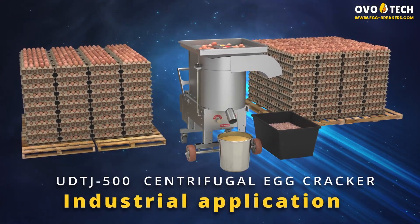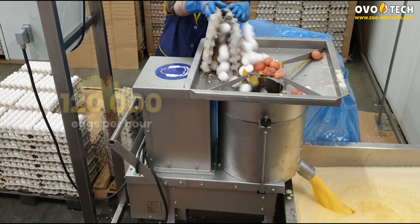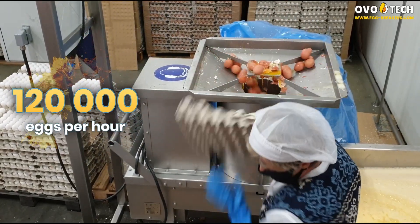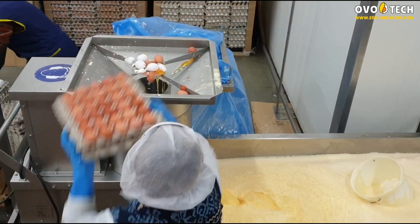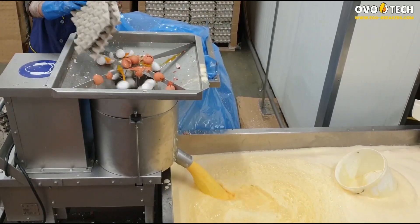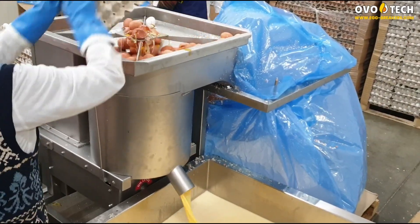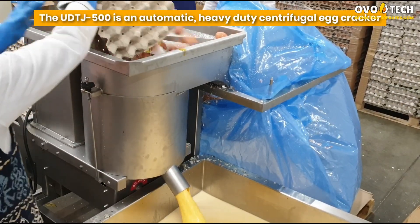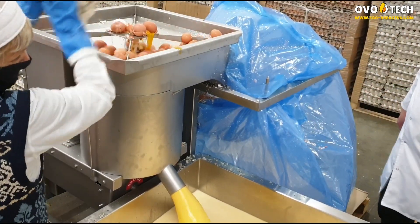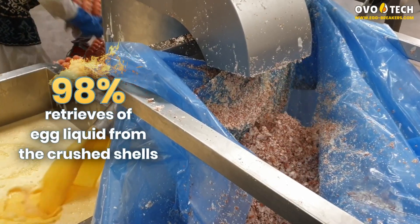Industrial application. 120,000 eggs per hour. The UDTJ 500 is an automatic heavy-duty centrifugal egg cracker. The machine retrieves 98% of egg liquid from the crushed shells.